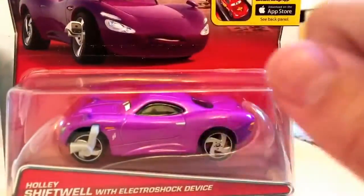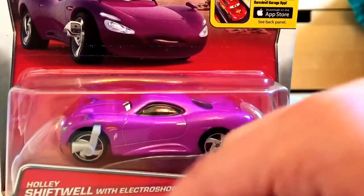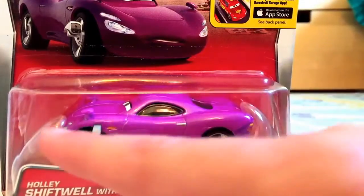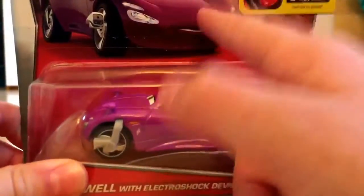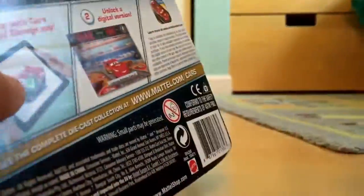Harley Shiftwell with an Electroshock device — pretty nice, although it is an error, because all the Harley Shiftwells with an Electroshock device — if you put the car this way... I'll just show you this in a bit. Pierce Parts Market — free download — three out of six in the Pierce Parts Market series. Yeah, this is no good.